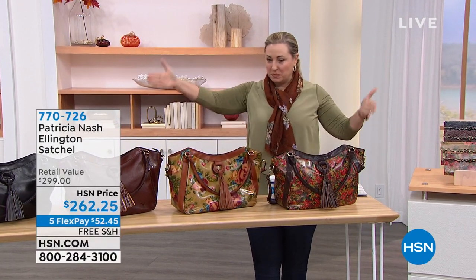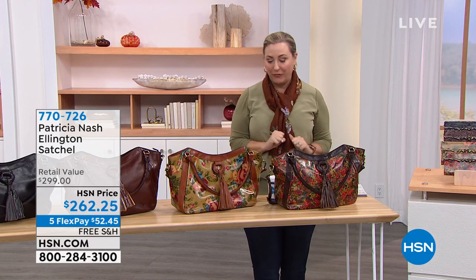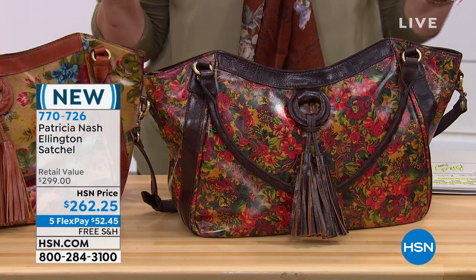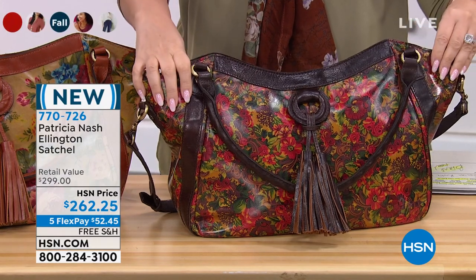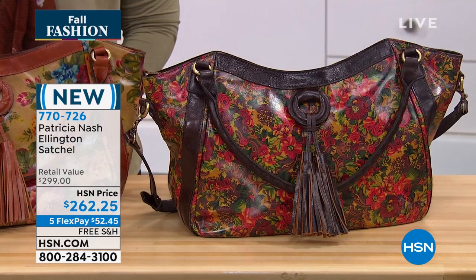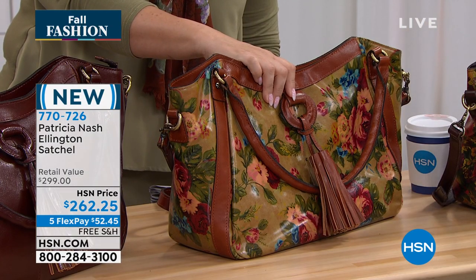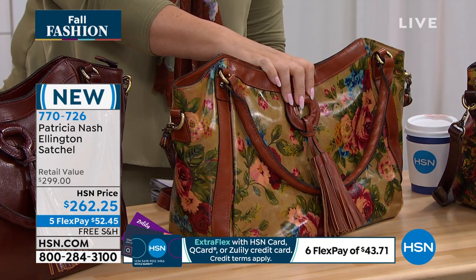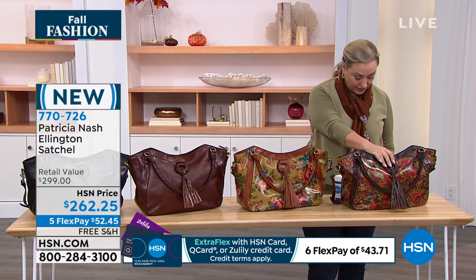The Ellington satchel is next — this beautiful satchel. This is brand new, so nobody else has seen this satchel before. Let me go through all the beautiful colors. My producer is telling me they are all very, very limited. This is the Vintage Victorian Garden. This one is called the Golden Rustic Forest. There you go — Golden Rustic Forest, Vintage Victorian Garden.